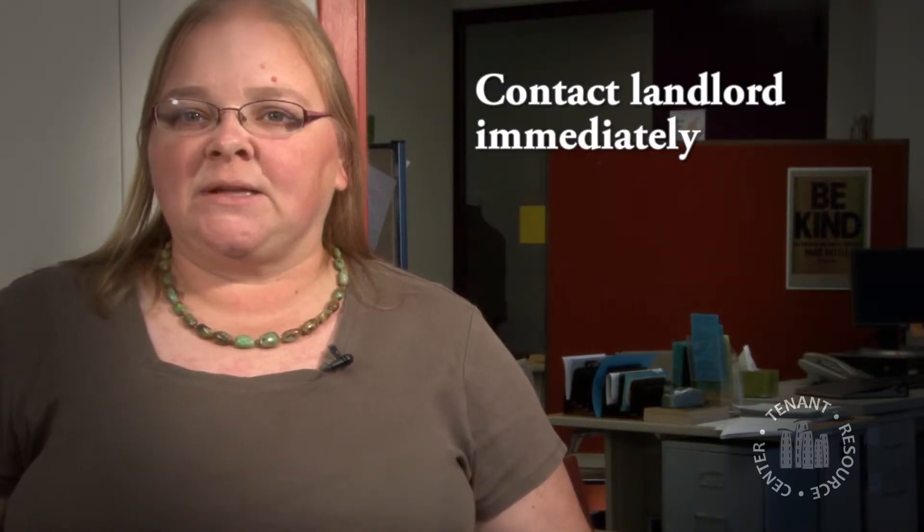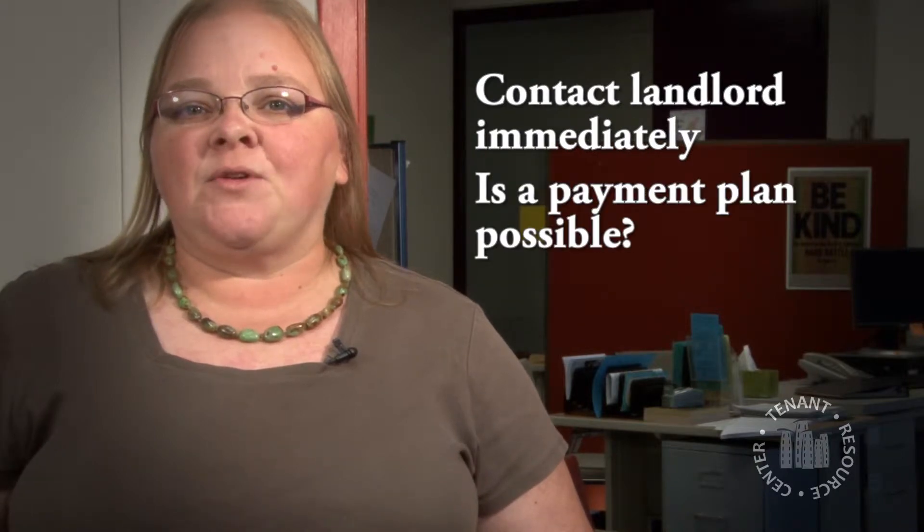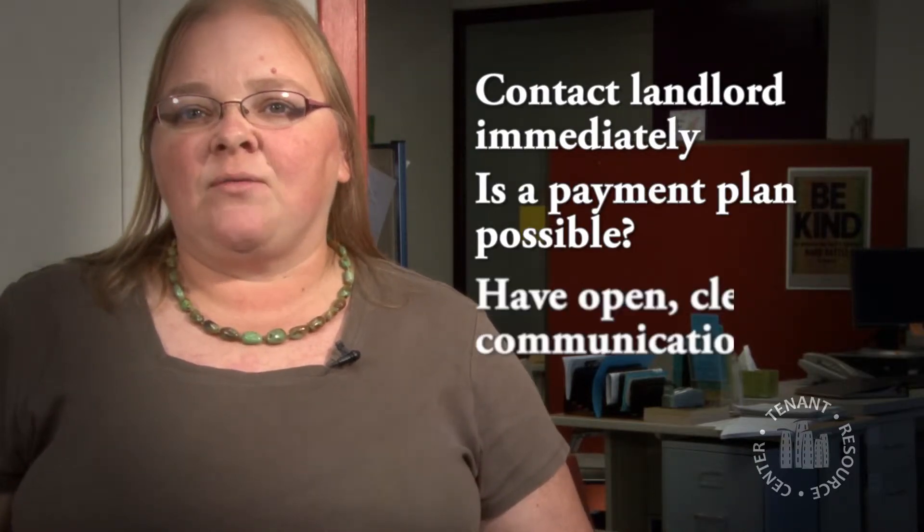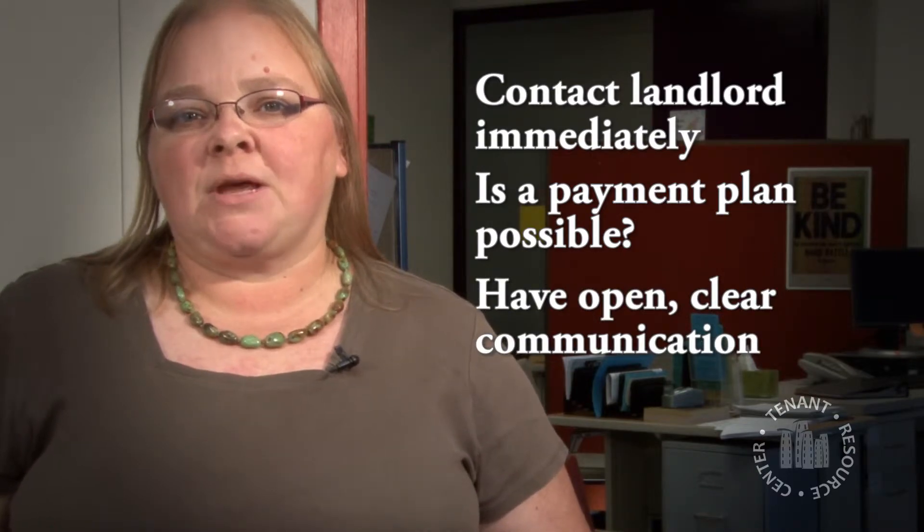They don't actually want to remove the tenant from the unit — they just want the problem to be fixed. If you get a lease violation saying you are behind on your rent and you have to pay $500 for example, usually what we recommend is you contact the landlord immediately, find out if you can set up some sort of a payment plan if you can't pay within the 5 days, and have really good, open, clear communication with the landlord.